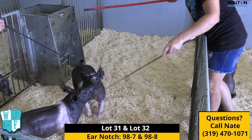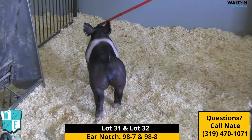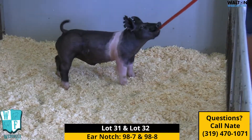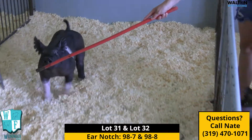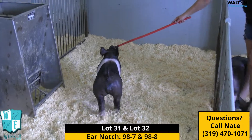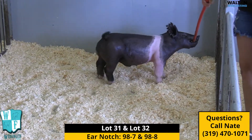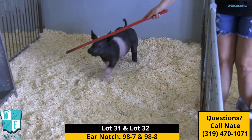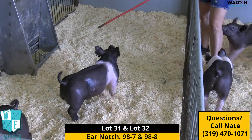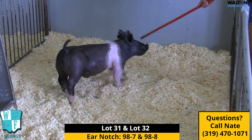Then we've got the clubby little show boar here, which is the 98-8. He's a little more crisp, a little more ready to go, and a little more wound. I think this one probably has the most unique, creature-ish parts. If you're going to want to get out and jackpot early or do any lightweight shows, he'll make it the whole way through. In terms of just having that fresh, unique look, you're going to maintain it — he should last the entire season from 80 pounds to 280 pounds. The 98-8 is a very unique animal, and we're extremely high on this 98 litter.